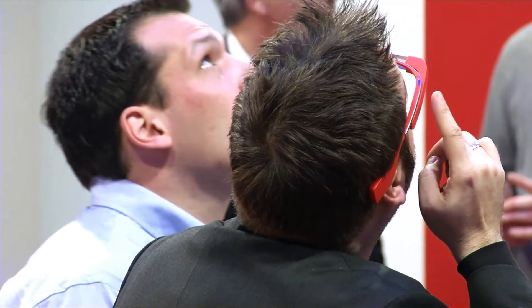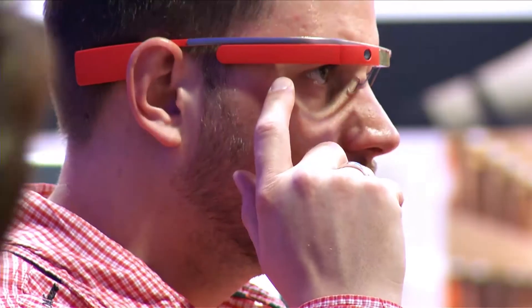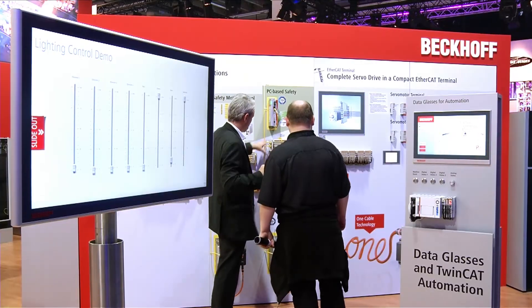Beckhoff presents the connection of data glasses to a PLC light controller as a technology study. Here we are demonstrating a pair of Google glasses, which are connected to our controller via WLAN. We can exchange data with the glasses by ADS.